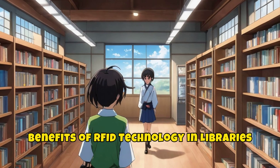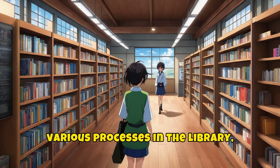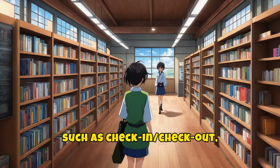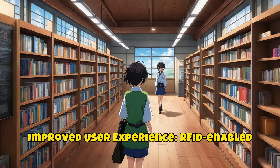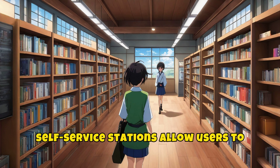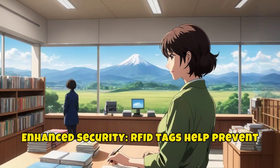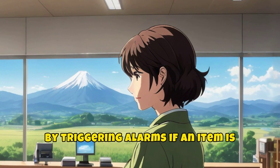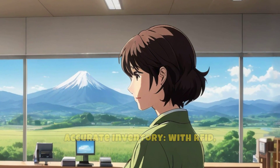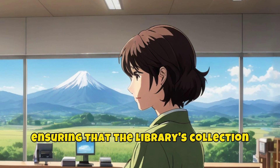Benefits of RFID technology in libraries. Efficiency: RFID technology streamlines various processes in the library, such as check-in and checkout, inventory management, and security. Improved user experience: RFID-enabled self-service stations allow users to borrow and return items quickly and easily. Enhanced security: RFID tags help prevent theft and loss of library materials by triggering alarms if an item is removed without proper checkout. Accurate inventory: with RFID, librarians can conduct quick and accurate inventory checks, ensuring that the library's collection is well-maintained.